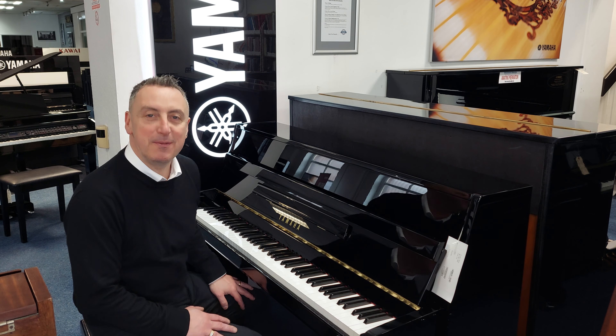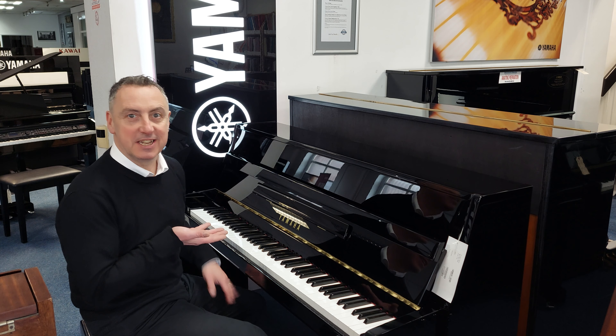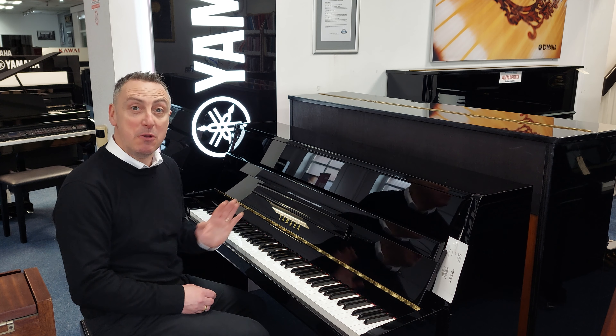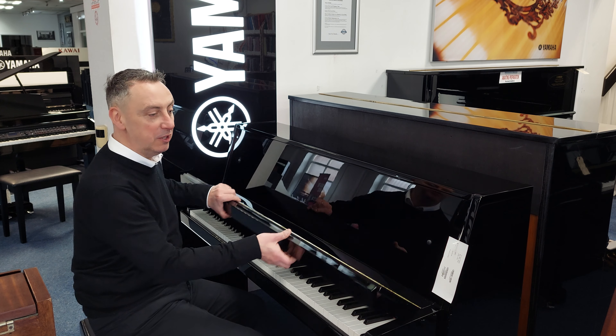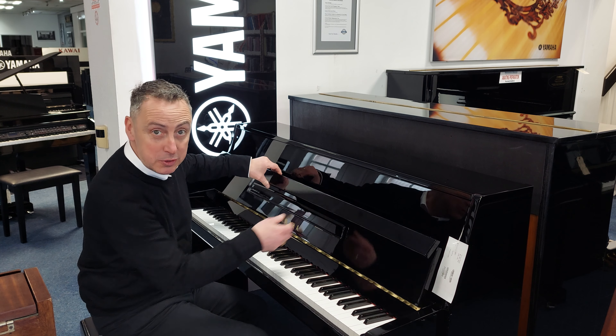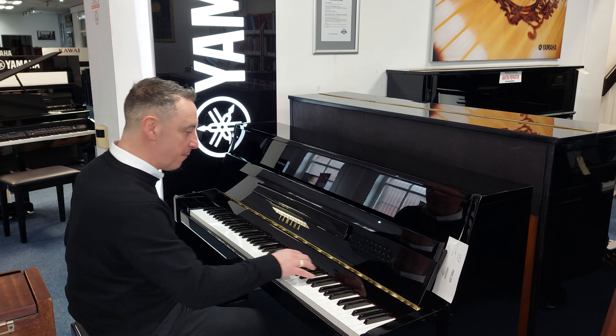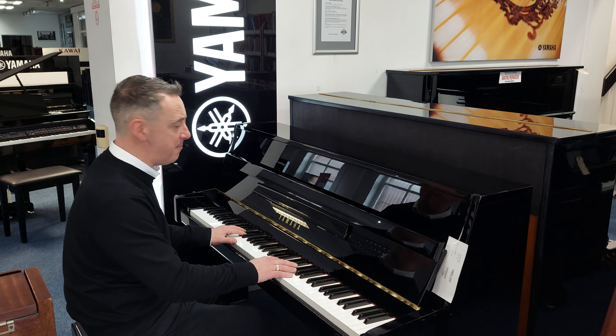Hi, my name is Graham and I'm at Roomage Music here in Bolton. Today we've got a brilliant bargain for you — it's a Yamaha B1 in a lovely polished ebony cabinet. It's used; we only sold it in 2021 and the customer upgraded to a grand piano because they moved house. It's a great piano.